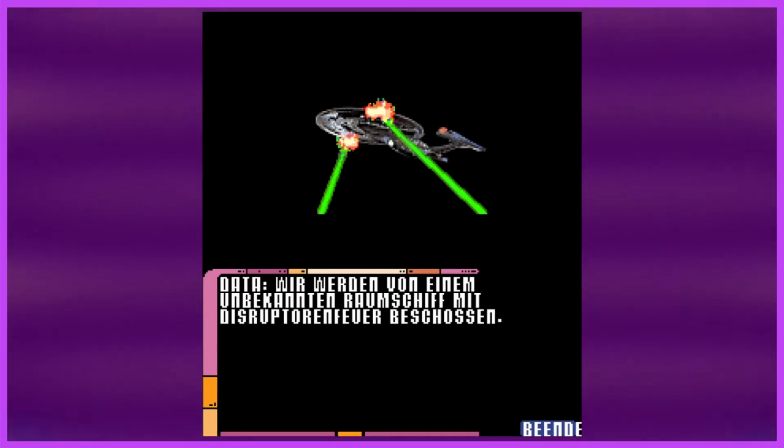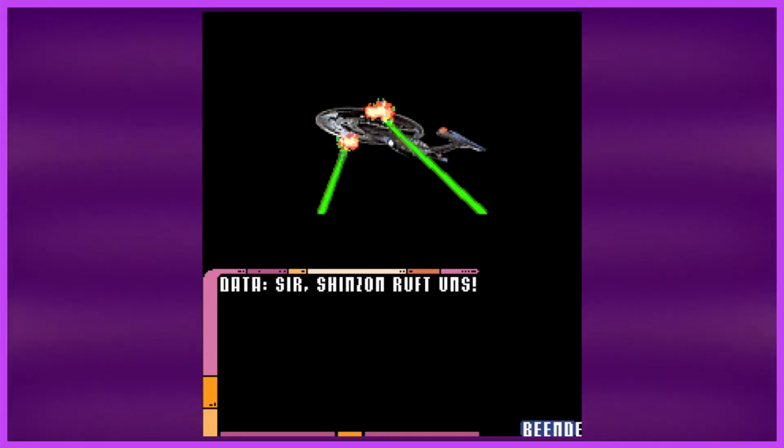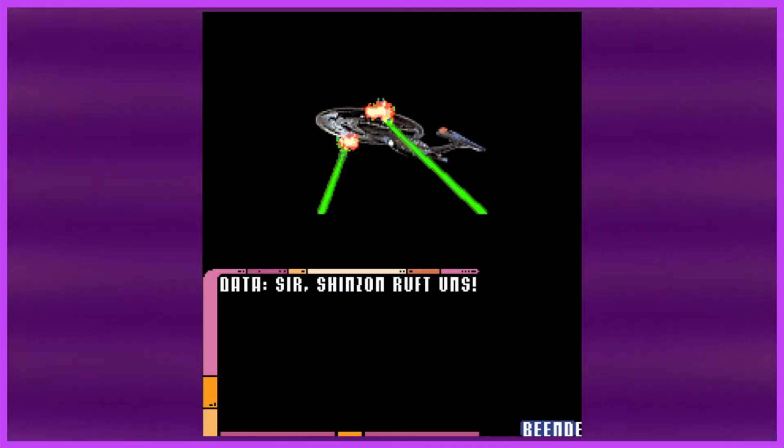Data says Shinzon is hailing us — though the direct translation is something like 'Shinzon call us,' which is a bit weird. Then Picard says 'on screen.'